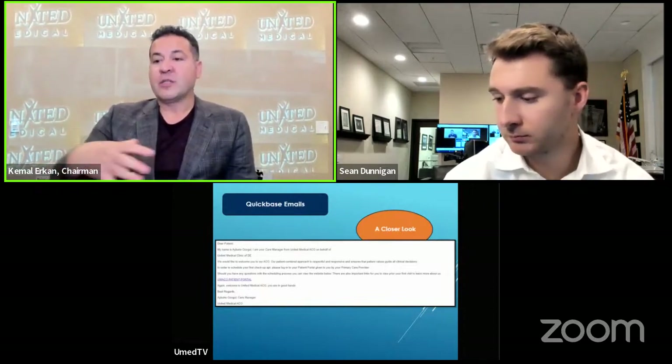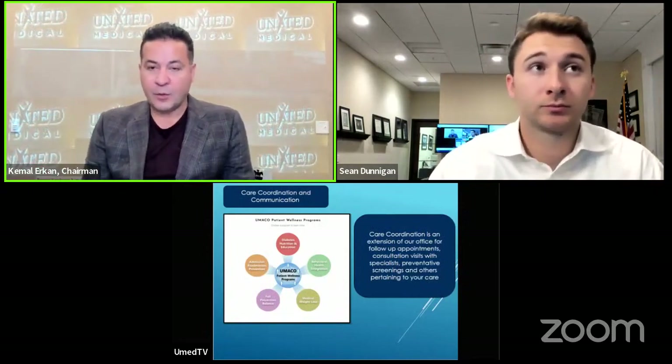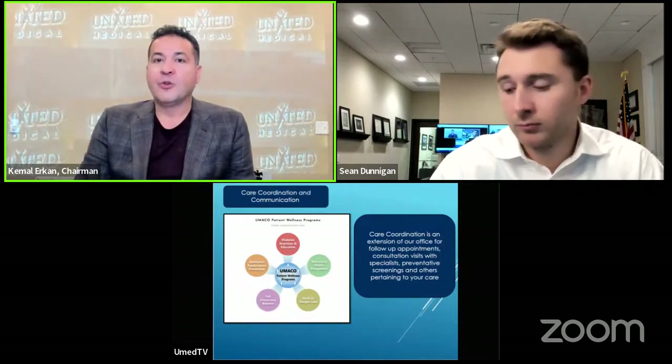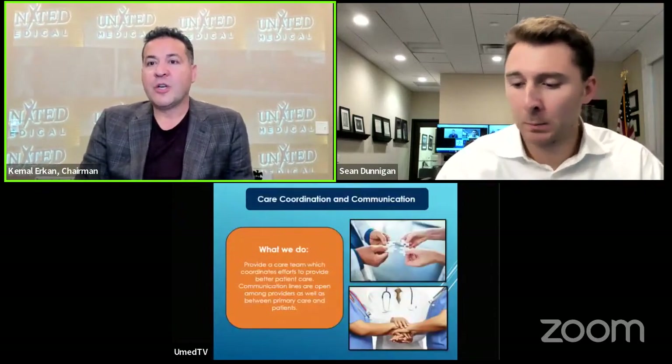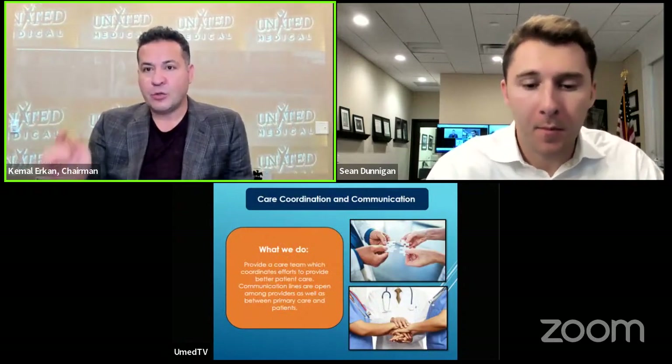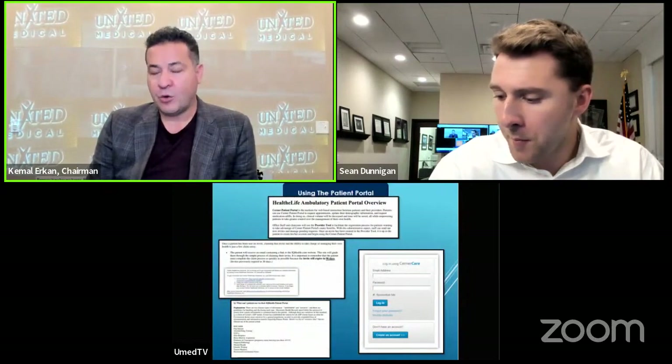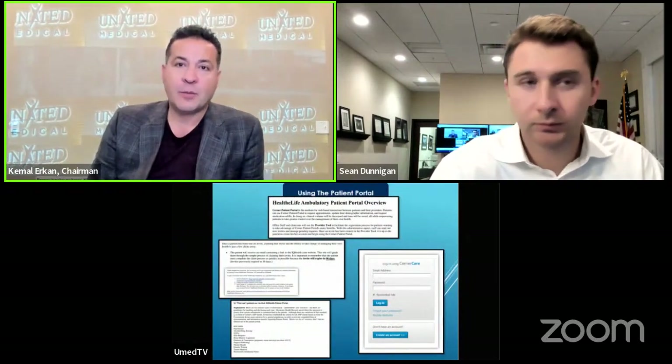As our nurses and care coordinators work throughout the day, one thing we were able to accomplish is the case conference process. In the case conference, there are two teams — one led by me and one by Donna Dunkel, our Director of Clinical Integration. Each team has four nurses, one social worker, and a pharmacist who rotates between teams. Every day for one hour, we discuss patients flagged by our nurses and see if we can help these patients in different ways.